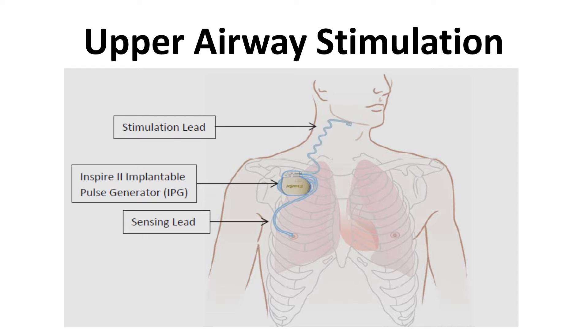The pulse generator sends an electrical signal through the stimulation lead to the major nerve that controls tongue movement, a nerve called the hypoglossal nerve. The sensing lead measures breathing patterns so that the system knows to send this signal specifically when you are breathing in, so that the tongue moves forward and opens the space for breathing in your throat when you need it most.